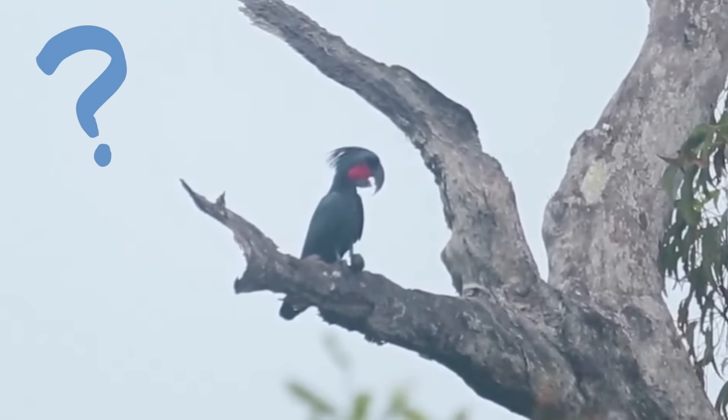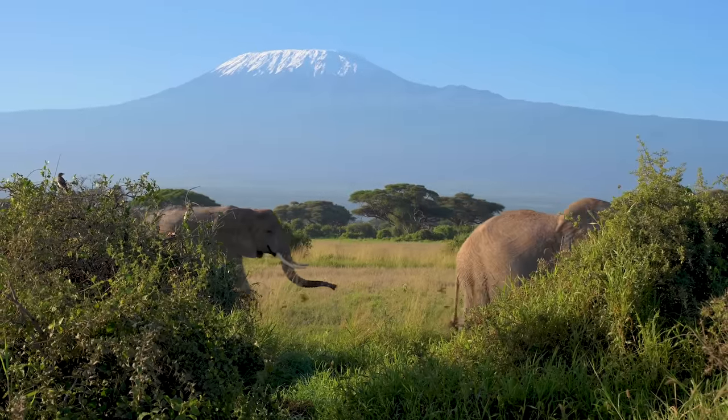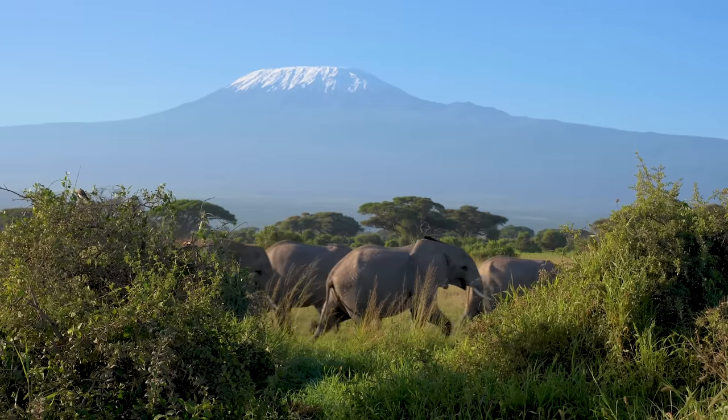Is it using a tool like a cockatoo can? Or is it solving a problem like keeping dry from the rain, like an orangutan does when it makes an umbrella hat? Figuring out how smart an animal is isn't easy, but we can find clues to how smart they are by observing how they're using their brains to think.